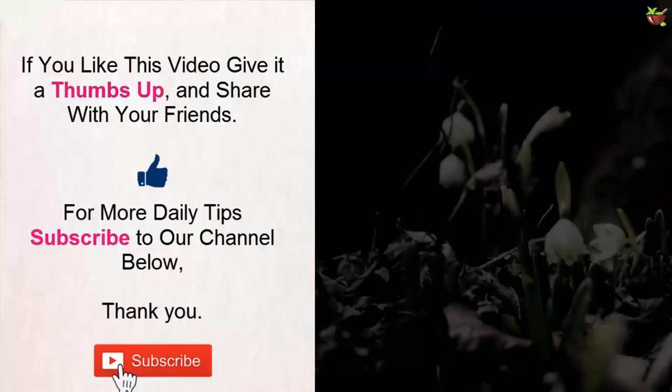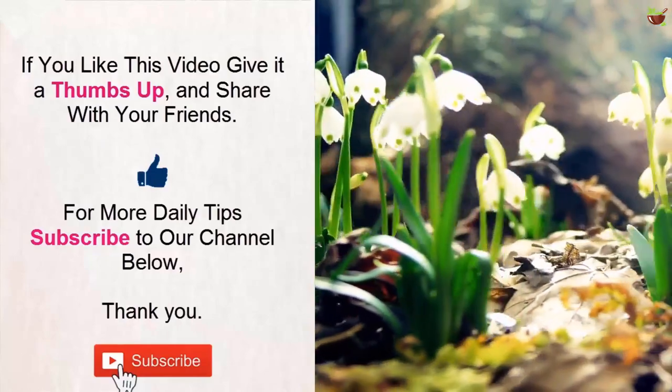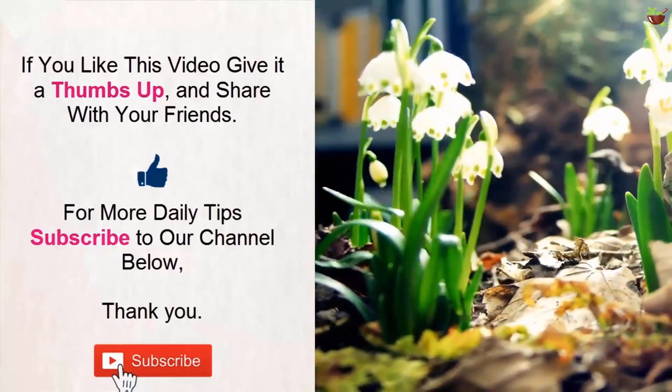Do you know any other method to take care of your liver? Let me know in the comment section below. If you like this video, give it a thumbs up and share it with your friends. For more daily tips, subscribe to our channel. Thank you.